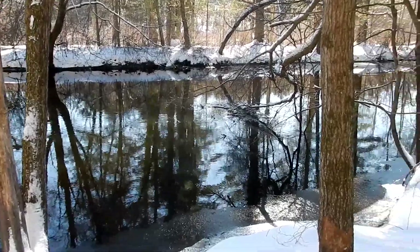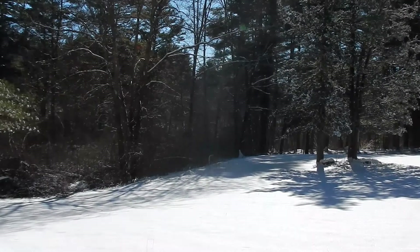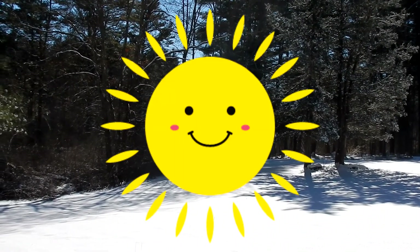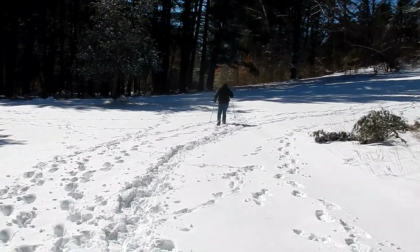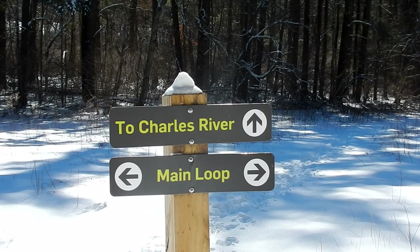This trail brings you along the Charles River. Here are some bunny rabbit tracks. When we got up this morning it was in the single digits, and now it's about 20 degrees. The sun feels wonderful. Some people have been here, but the other path we were on had no tracks at all. We're going to head to the Charles River and then eventually head back on the main loop.